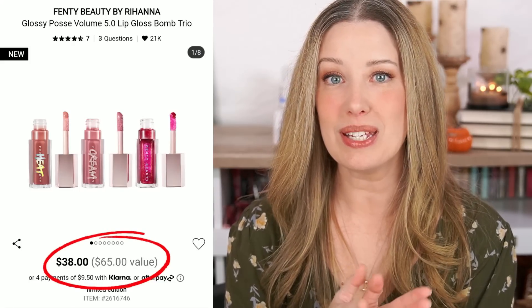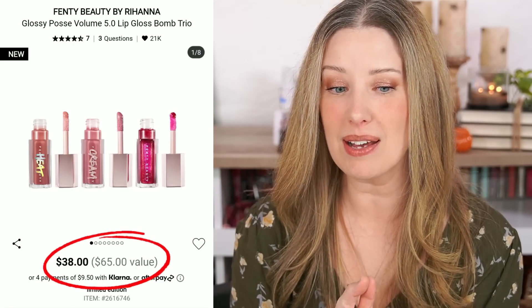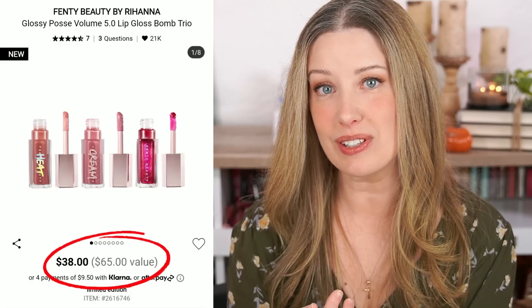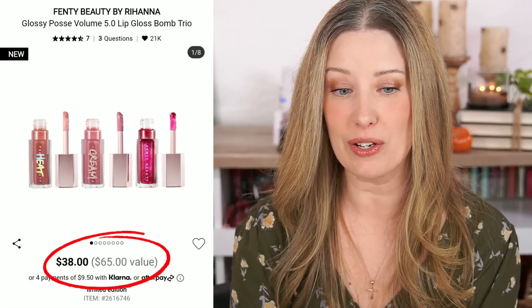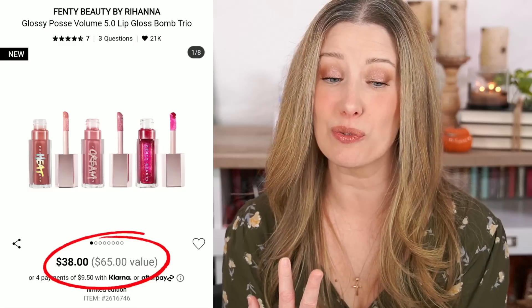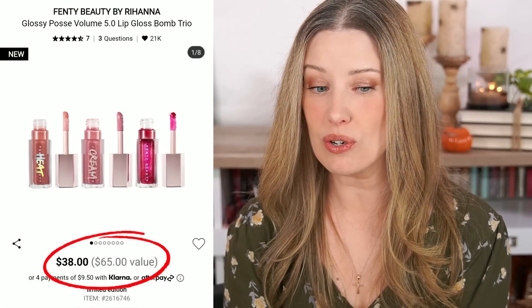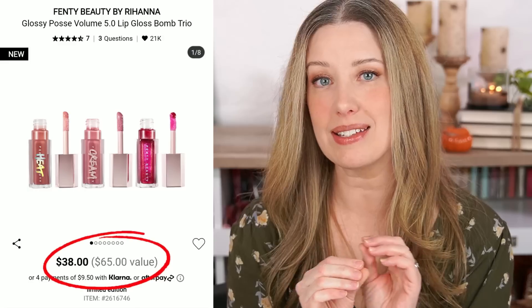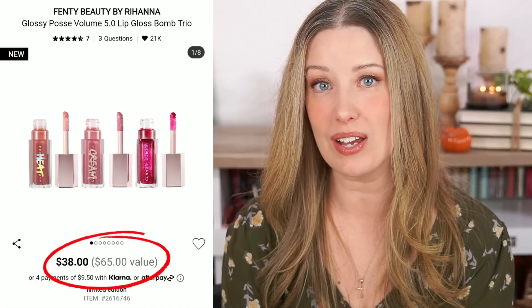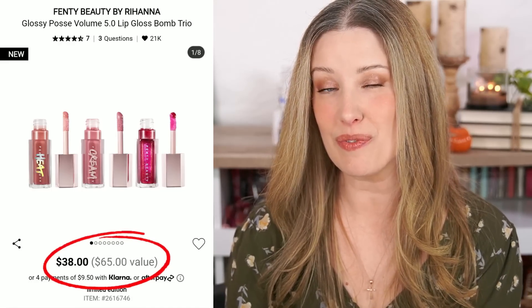Let's talk about the new Fenty Beauty Gloss Bomb Set — the Glossy Posse Volume 5.0 Lip Gloss Bomb Trio. It's $38 and they're claiming a $65 value. All three are full size: the Gloss Bomb Cream is $21, the Gloss Bomb Heat retails for $24, and the original Gloss Bomb is $20. That's a spot-on $65 value exactly like they claimed. I think this is a really good deal if you've been wanting to try the Gloss Bombs — $38 for $65 worth of product is definitely worth it.